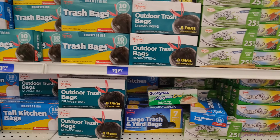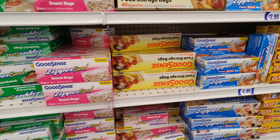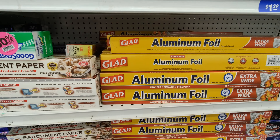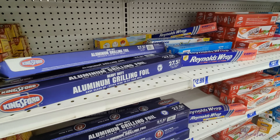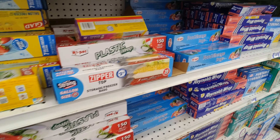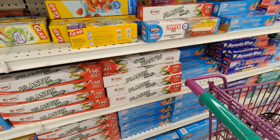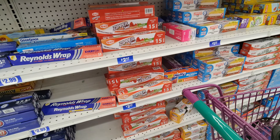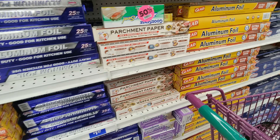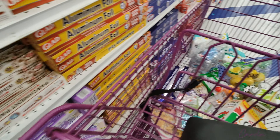Over here they have trash bags for $1.29, sandwich bags in different sizes with zipper seals, parchment paper, aluminum foil in different sizes, and plastic wrap. I was looking for Reynolds aluminum foil but they only have a different brand, so I'm just going to take that one — I'm completely out. I'll take three.